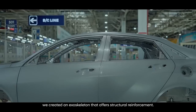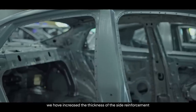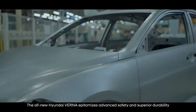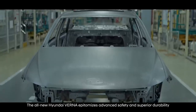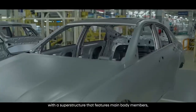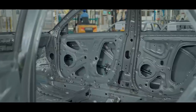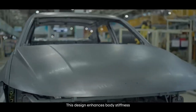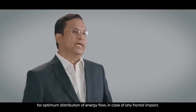To ensure its occupants are cocooned in a cabin of safety, we created an exoskeleton that offers structural reinforcement. To offer advanced safety, we have increased the thickness of the side reinforcement and material addition in center and front floor application. The all-new Hyundai Verna optimizes advanced safety and superior durability with a superstructure featuring main body members strengthened using nearly 42% advanced high-strength steel and 30% high-strength steel.